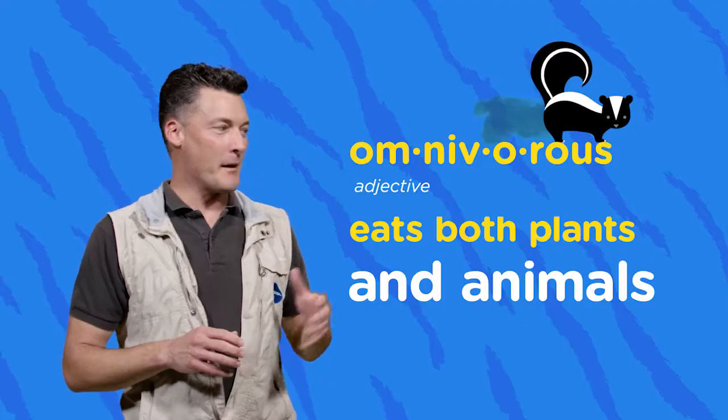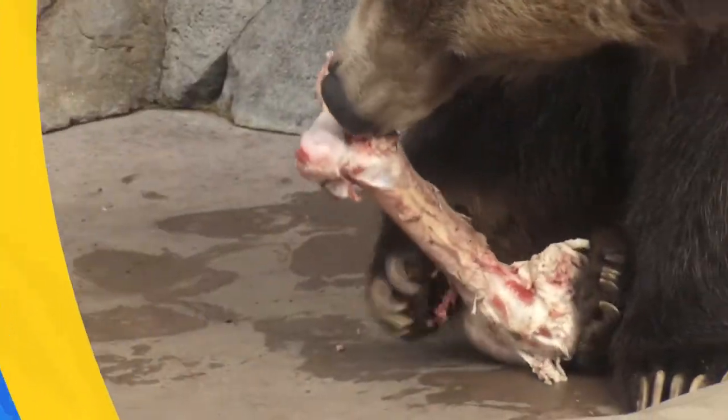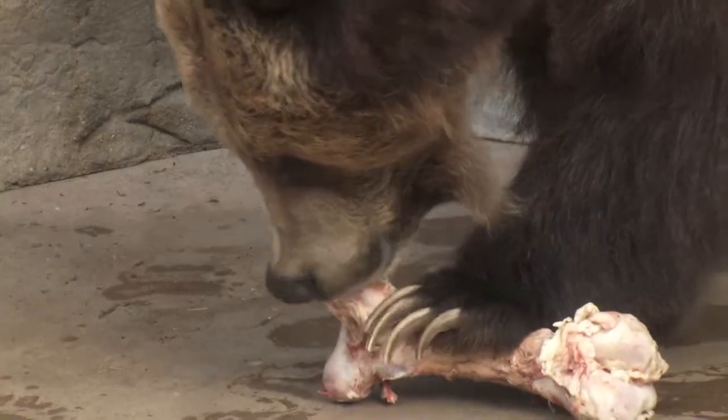Speaking of eating meat, one of the biggest digging claws you'll ever see — look at that right there. Grizzly bear paw. Those guys not only dig for maybe a den for hibernating in, but they'll tear open trees or rip up stumps to get to food sources as well.